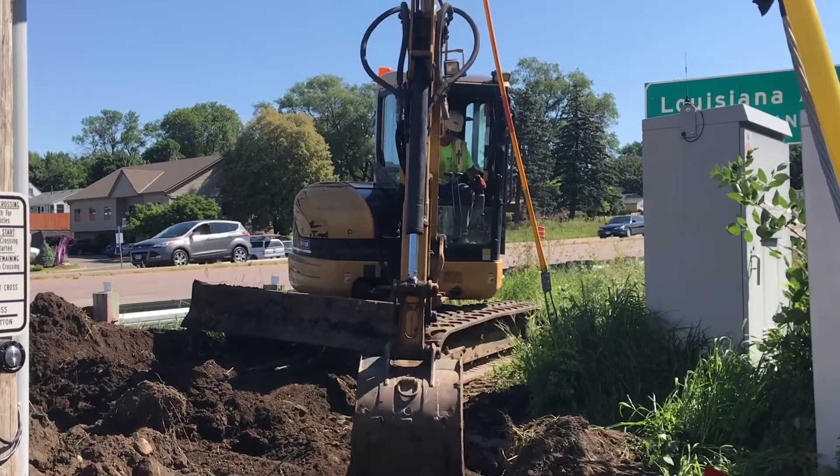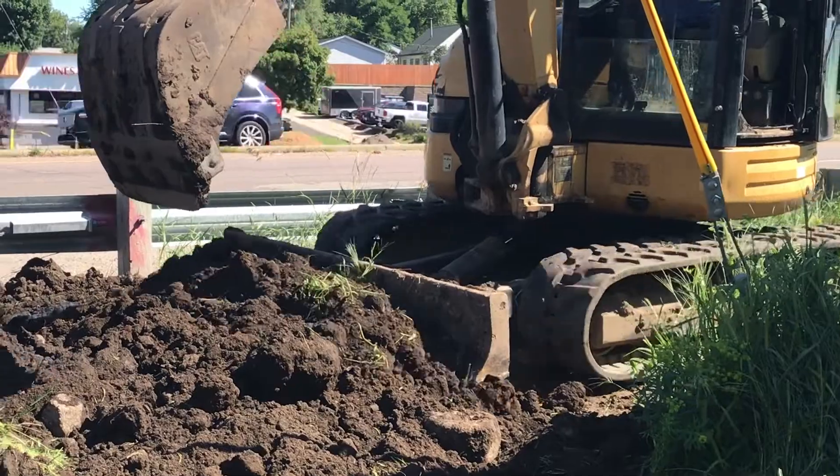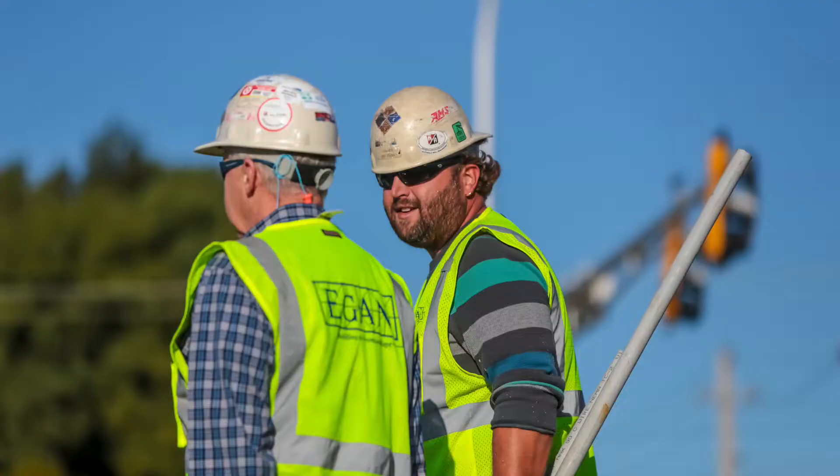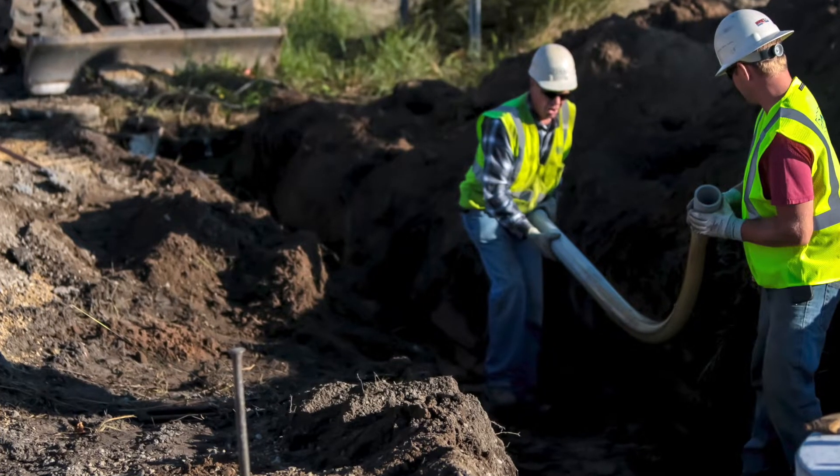Sometimes an operating engineer will also drive or control industrial trucks or tractors equipped with forklifts or booms for lifting materials. Hegan operating engineers work alongside Hegan electricians on all of our projects.